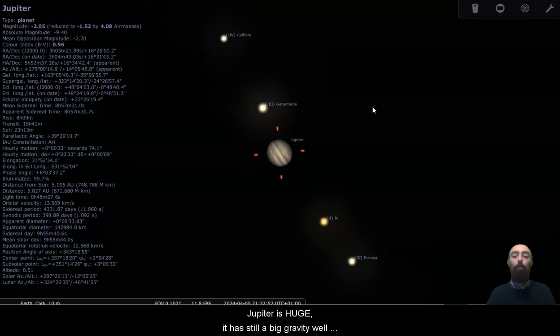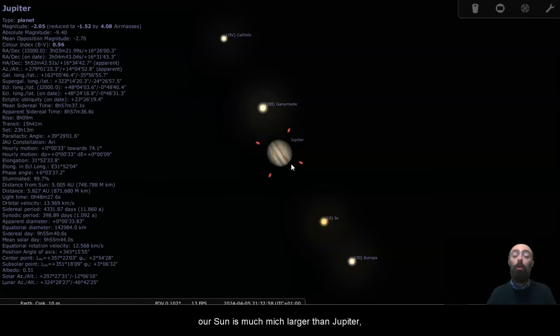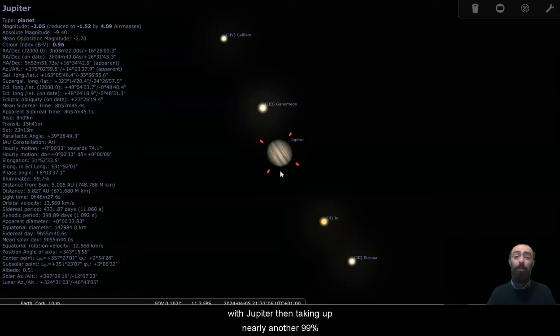Jupiter is huge — it has a big gravity well and it can hold a lot of moons. It is still pretty far away from becoming a star. Our Sun is much, much larger than Jupiter. Our Sun takes up about 99% of the mass in our solar system, with Jupiter then taking up nearly another 99% of the 1% that is left. So Jupiter is very, very big compared to the other planets — it's a massive, massive planet — but it's still pretty small compared to a star like our Sun.